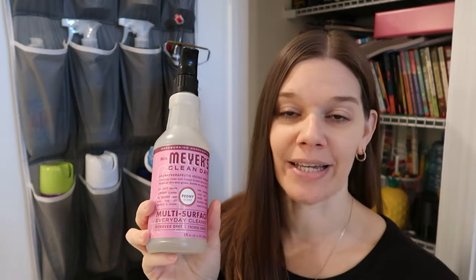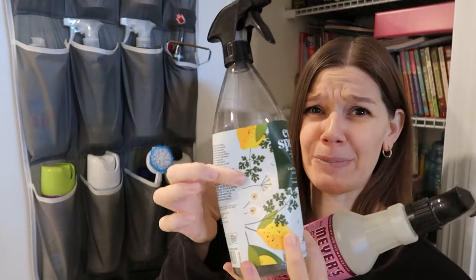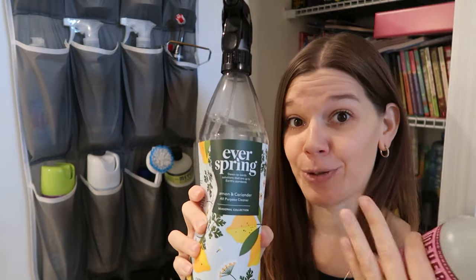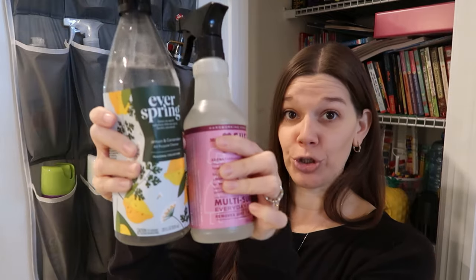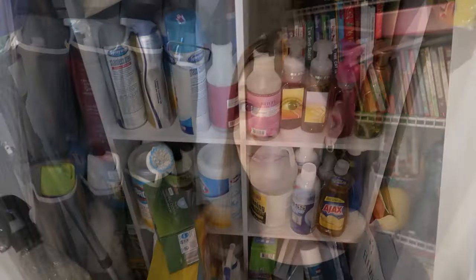I'm a sucker for seasonal scented cleaners, so I always go the Mrs. Meyers route — I have a ton of them in almost every scent. If you're more natural, this does have fragrance in it, so be aware. I've also been loving Everspring from Target — it smells really good, it's not overly potent, a little goes a long way, and the bottle is huge compared to Mrs. Meyers and actually cheaper. A great option for a multi-surface spray.